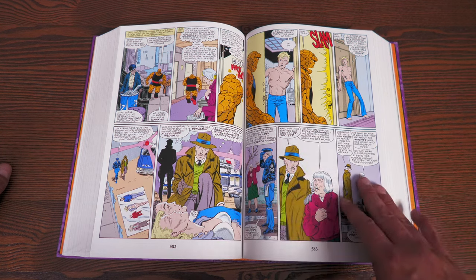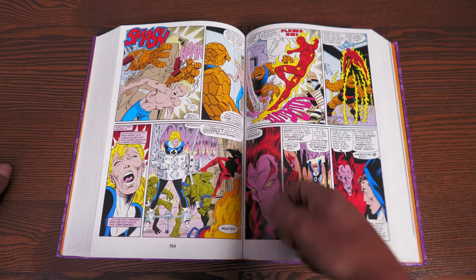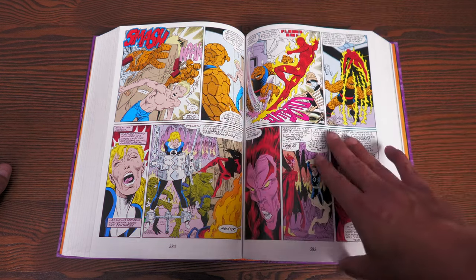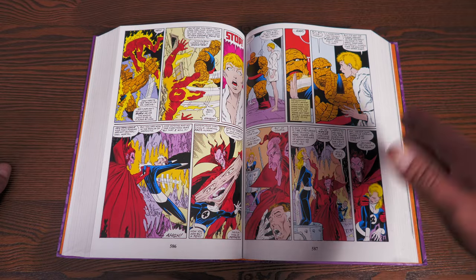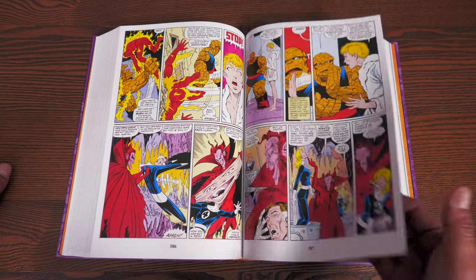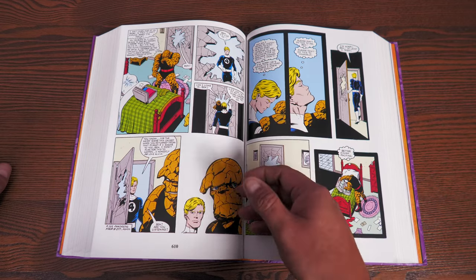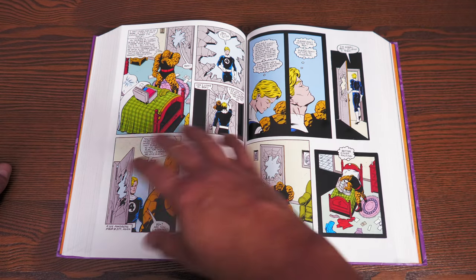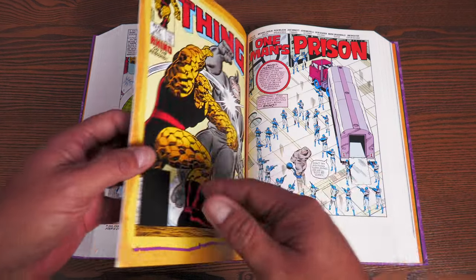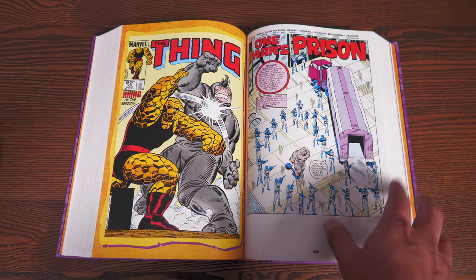Ben has been in Battleworld for what seems like a year. Meanwhile, Johnny Storm has been keeping Alicia Masters company. Ben finds out by going to Alicia's apartment and finding Johnny there shirtless. Alicia tells him that she and Johnny are together now — he was gone, he left — and it breaks his heart. Then in The Thing #23 there's another huge revelation by Reed Richards that breaks his heart even further. He's done — he leaves the Fantastic Four and tells She-Hulk to keep the job. He goes on a walkabout, wandering around.